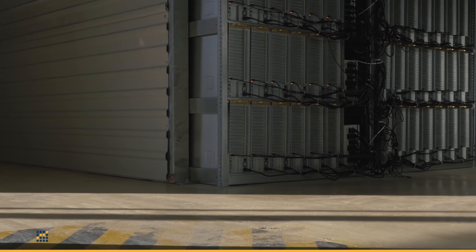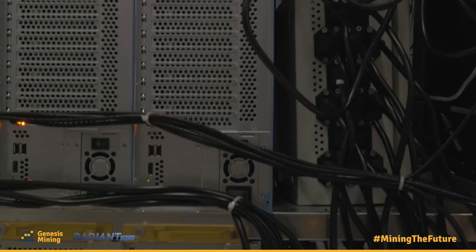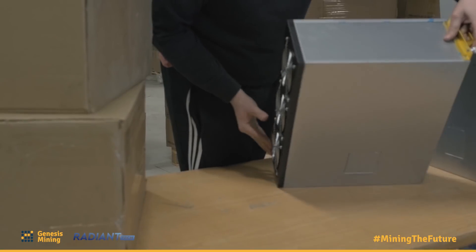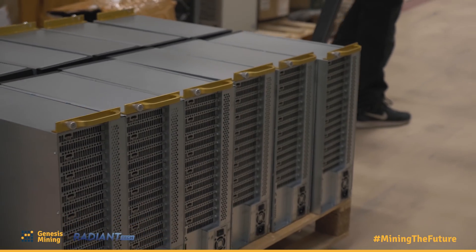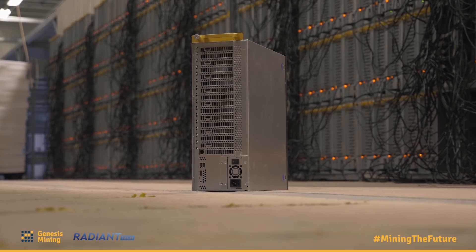GM Radiant, with all its innovations and improvements, is our answer to the mining market. One essential part of it is our new miner. The development of it has been going on over the last months and the final product is something that is allowing us to build up the most efficient operations that we've ever had and at the same time to scale up massively.